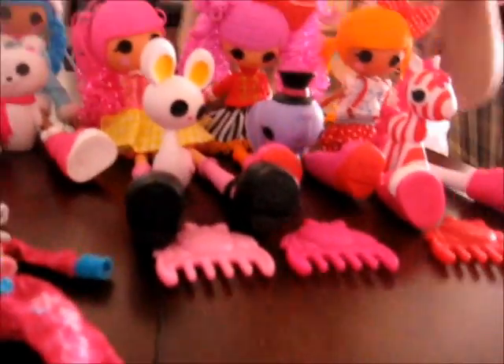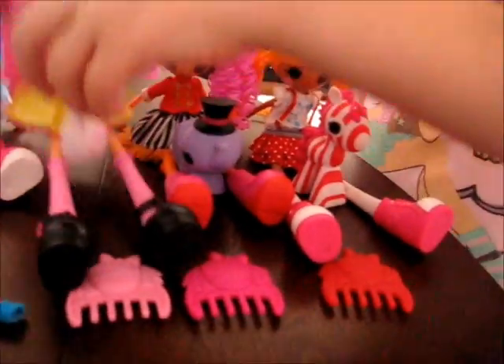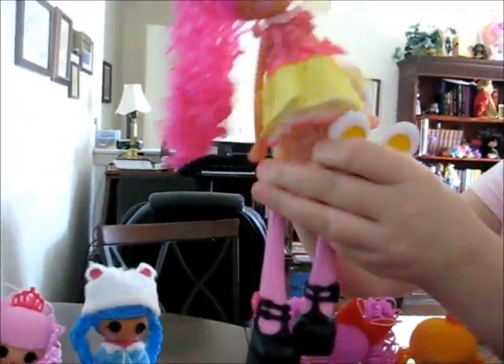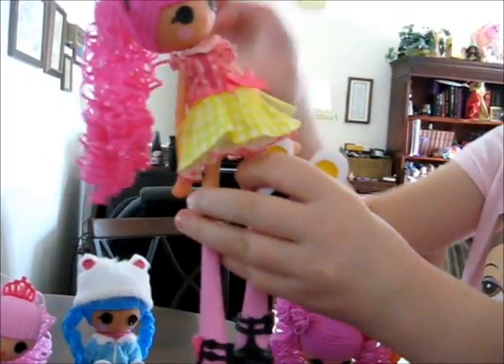That's the end of the Deluxe Dolls and we're moving on to the Basic Dolls — three basics. Here's Crumb. She has her little pattern we're used to and her frilly top.